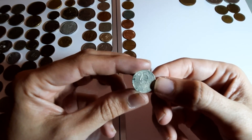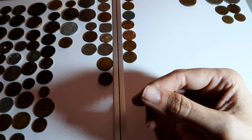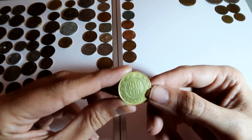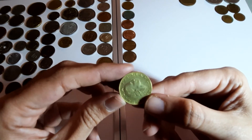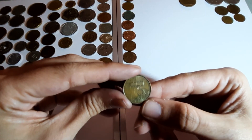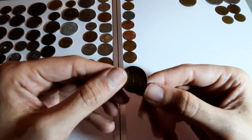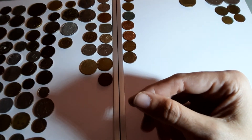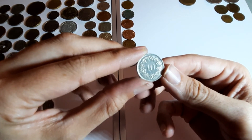35 øre from Sweden, a nice coin, 1969. 200 lira, 1981 - I think it's Italy. Yes, Italy! I'm learning my currencies very slowly. Another Netherlands one, 1996 - 15 cents.